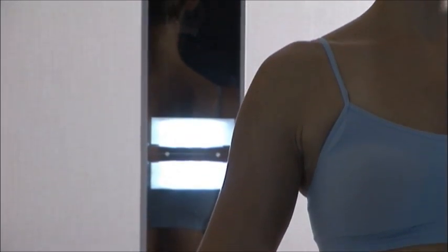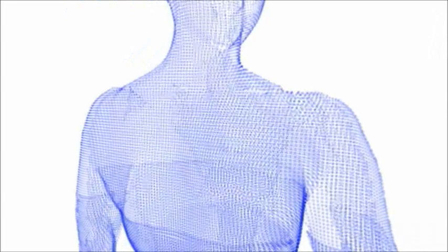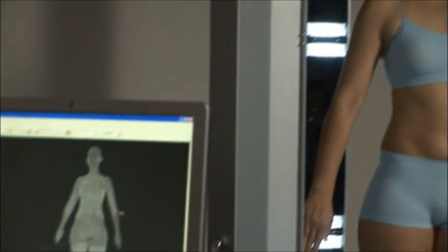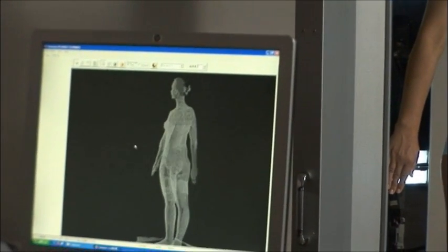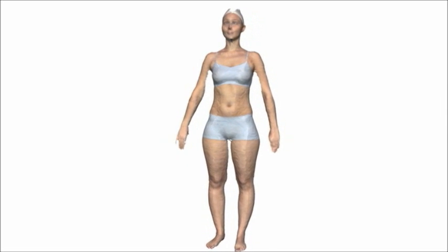It's highly accurate in reproducing subtle contours and complex human features and forms. The images are also high resolution, measuring 1 million points. Additionally, you can capture the texture of a person's features, making it possible to produce special images that conform to your specific needs.